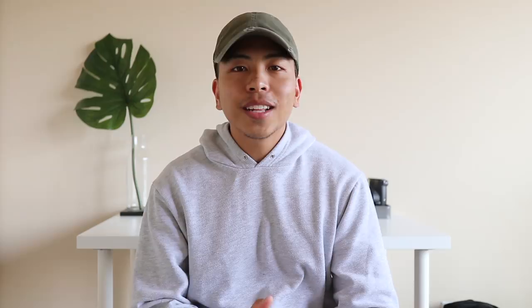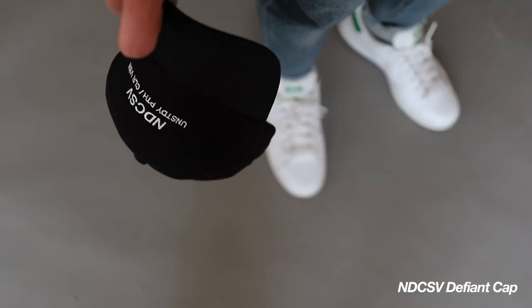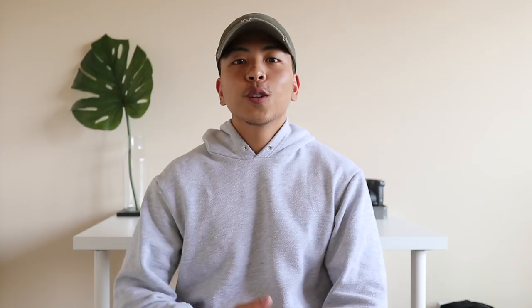Coming in at number three for my top 10 back-to-school essentials are hats and fedoras. Any type of hat kind of adds a little something extra to the fit without doing too much. Hats are really good for bad hair days or when you're in a rush and didn't have time to do your hair. For a more chill vibe you can go with a dad cap or a sports cap, and for a more menswear or dressier vibe you can try a wide-brim fedora.